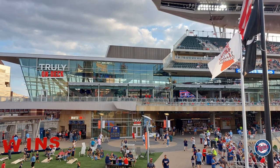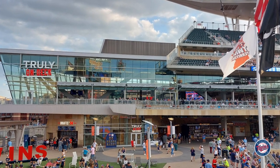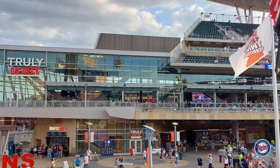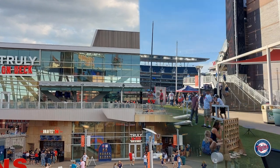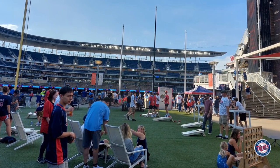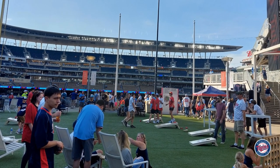This photo shows the other side of that glass enclosure — it's actually the Truly On Deck, a hangout location in right field. In front of that there's a ground-level area when you walk in that has all sorts of games and stuff, so really a fun area to be in the stadium. In right field you have Target Plaza, and when you walk in you're greeted with a game area — there are people playing corn hole and things like that, something I'd never really seen before at a ballpark.